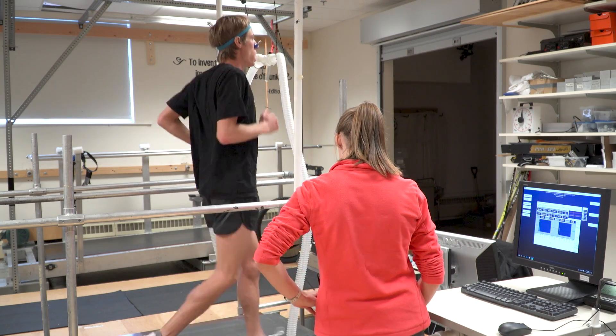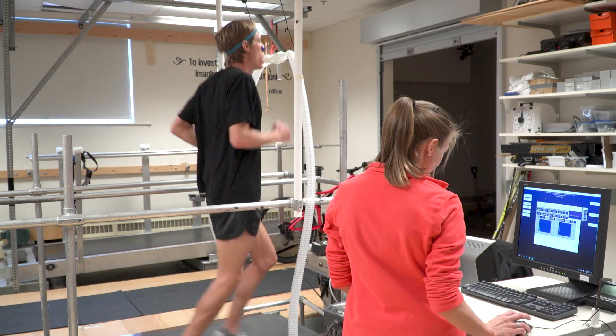We've done a series of studies — this is the culmination of years of work. We've studied how shoe weight affects the energy cost of running, and we've studied how shoe cushioning affects the energy cost of running.